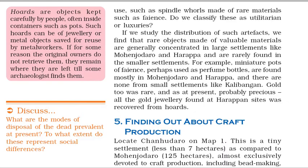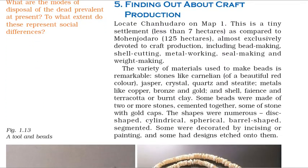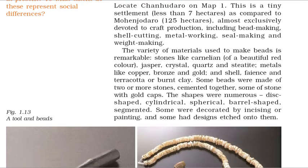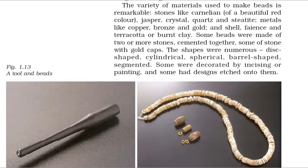Chanudaro is a tiny settlement, less than 7 hectares, as compared to Mohenjo-daro at 125 hectares, almost exclusively devoted to craft production, including bead making, shell cutting, metal working, seal making and weight making. The variety of materials used to make beads is remarkable: stones like carnelian of a beautiful red color, jasper, crystal, quartz and steatite; metals like copper, bronze and gold; and shell, faience and terracotta or burnt clay.